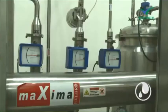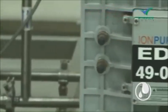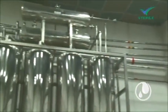For water requirements, we have the latest equipment like 2-Pass RO, EDI system, WFI and PSG, along with a 316-liter return loop line system.